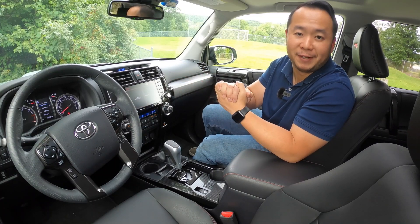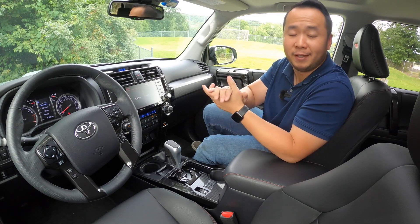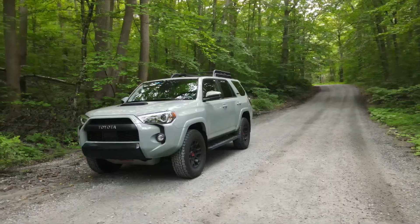Hey, how's it going, everyone? Welcome to Shifting Lanes. My name is Hansen. Thanks for tuning into the video. For this one, you find me sitting in the 2021 Toyota 4Runner TRD Pro.